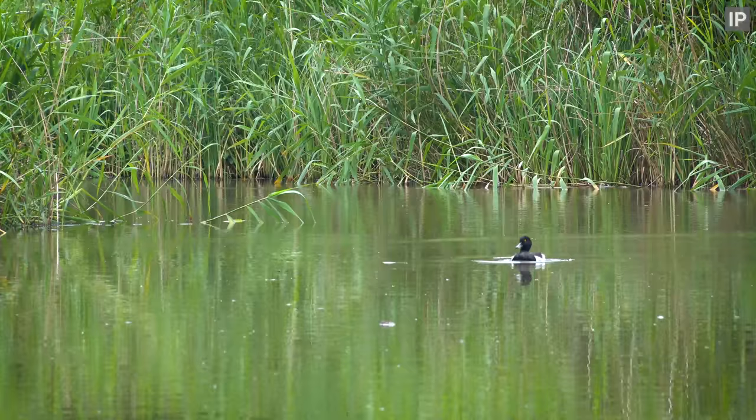Male tufted duck. The females don't have the white belly and sides.